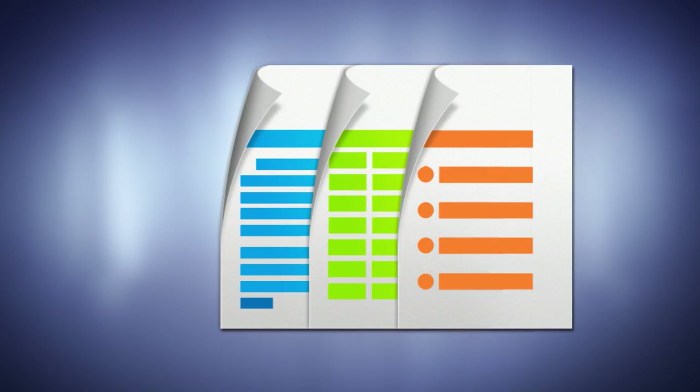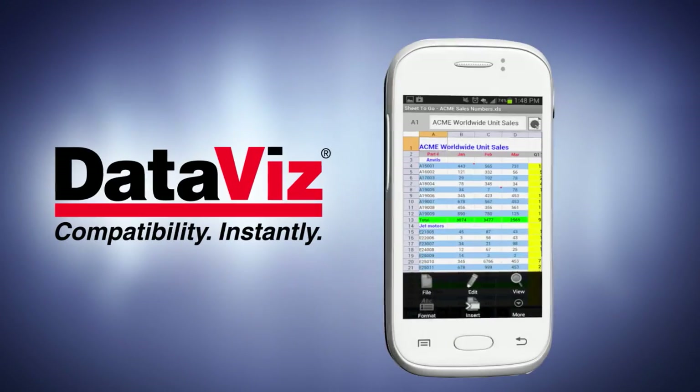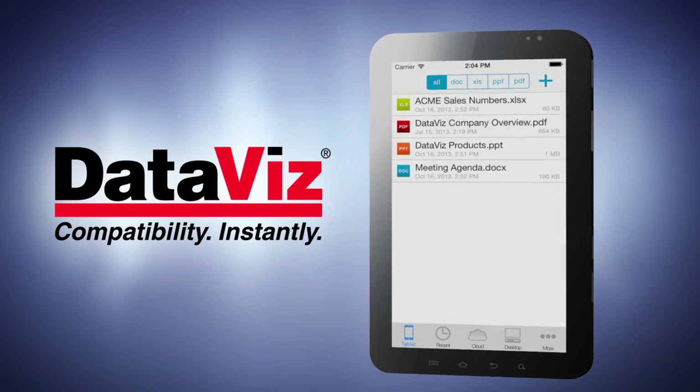Take your office with you and leave your laptop at home with Documents to Go from DataViz, the industry leader in mobile productivity solutions for over 14 years.